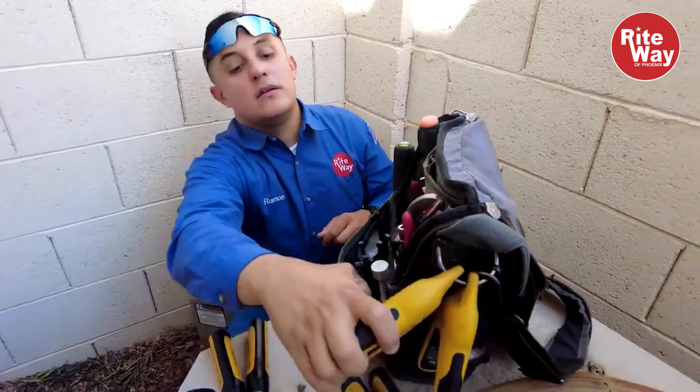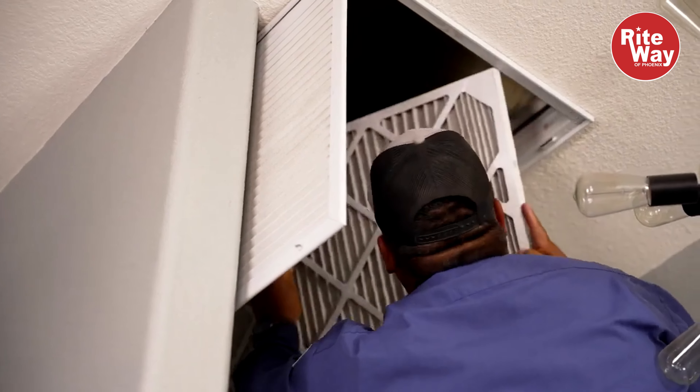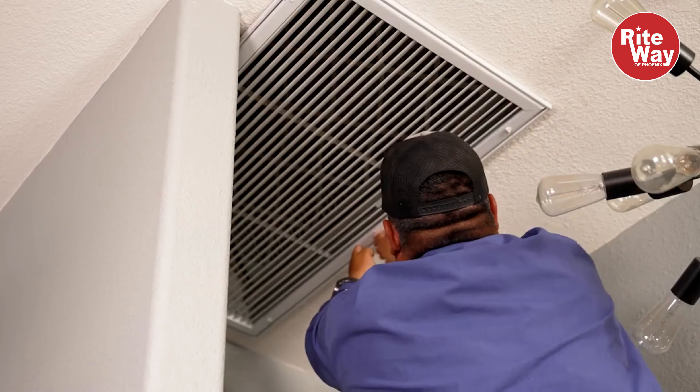The biggest tip I can give any homeowner: please change your filter. The filter is very important — by changing the filter alone, it can help the system perform better.